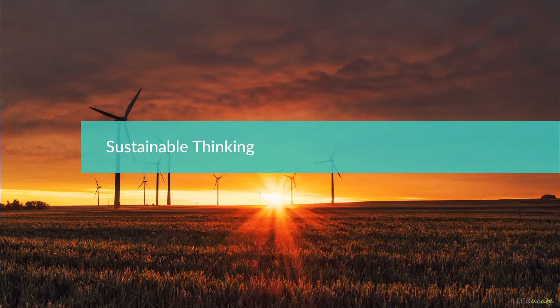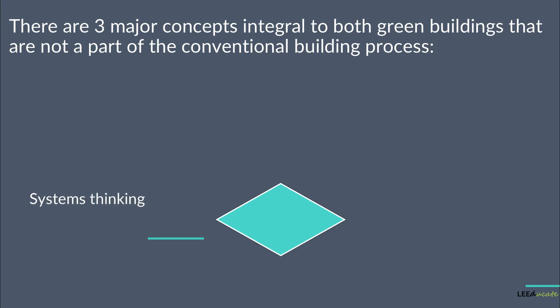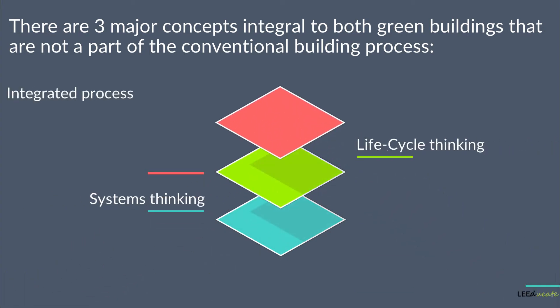The green building process is very different compared to the conventional building process. While the conventional building process focuses on the snapshots, the green building process looks at the project as a whole. There are three major concepts integral to green buildings that are not a part of the conventional building process. These are systems thinking, life cycle thinking, and the integrated process.